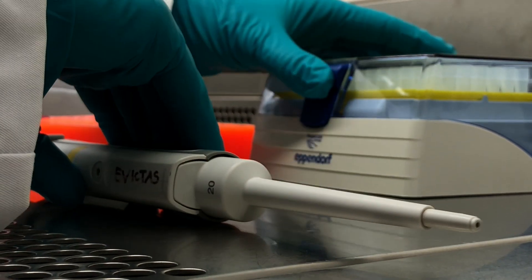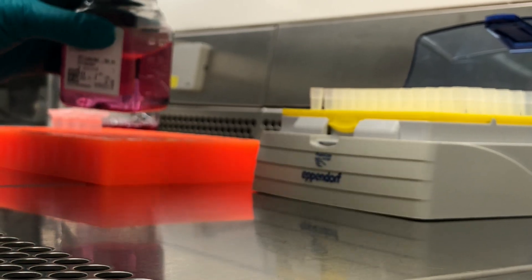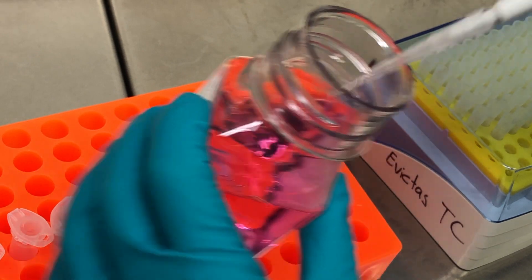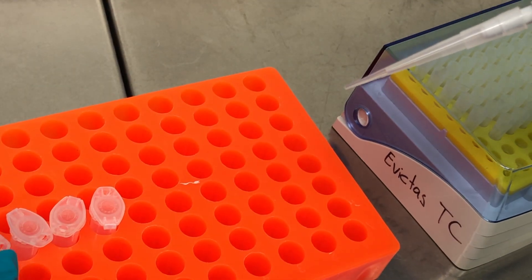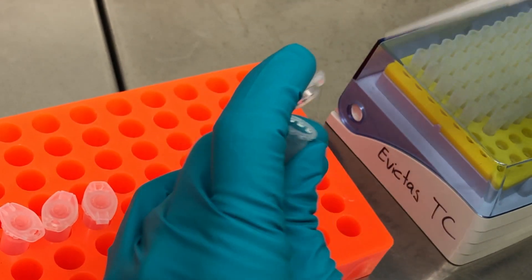New technologies such as the CRISPR-Cas9 system revolutionize the gene editing field. This system can be programmed to cut DNA at a specific site and trigger repair by pasting a new, in case of a mutation, correct sequence.